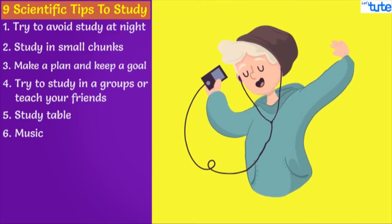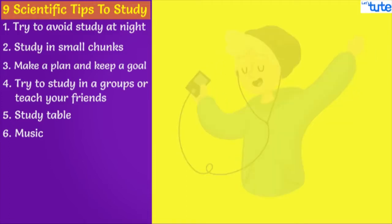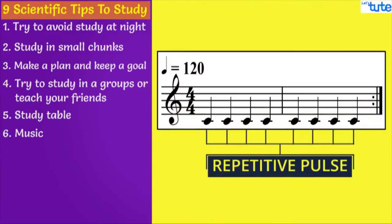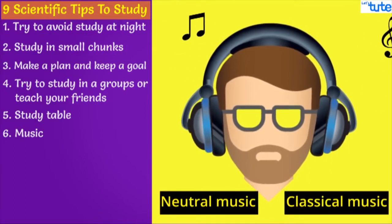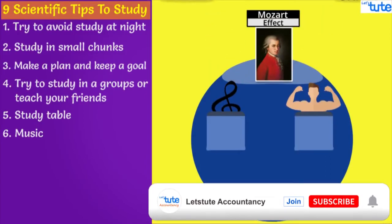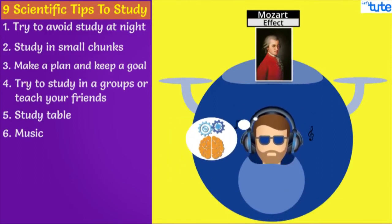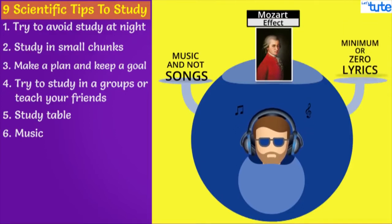Music helps in studying, but what matters most is which type of music you are listening to. The trick is to choose music that is different from your favorite genre and music with a repetitive pulse. Choose neutral music or any classical music and don't play it too loud. The Mozart effect is the most famous theory that links music and cognitive performance, which is closely related to learning and problem-solving skills. People also say that listening to Mozart can make you smarter, but there is no scientific proof to that. Also remember, we are talking about music and not songs — there should be bare minimum or zero lyrics.